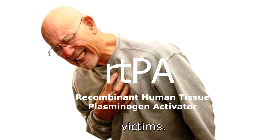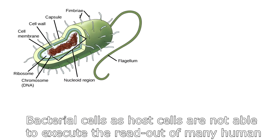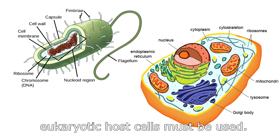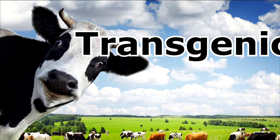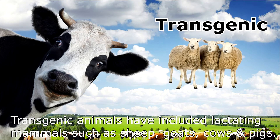Other recombinant DNA products used in medicine include tissue plasminogen activator, used as an anticoagulant in the treatment of heart attack and stroke victims. Bacterial cells as hosts are not able to execute the readout of many human genes or genes of many other eukaryotic organisms, so a eukaryotic host cell must be used. Animals that carry genetically engineered heritable genes are called transgenic.